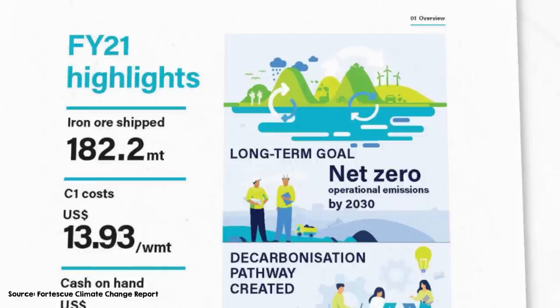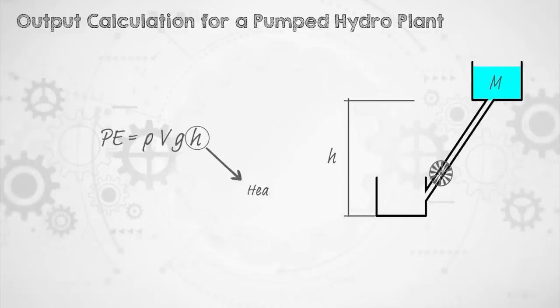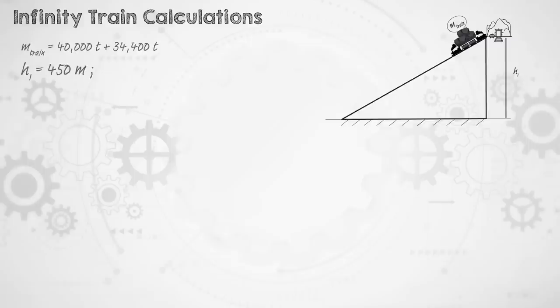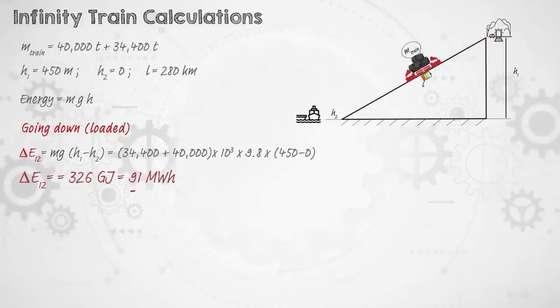If you've seen my other videos on gravitational potential energy technologies like pumped hydro, you'll know I love that the basic physics is simple enough to check the claims. The Infinity Train weighs 40,000 tons empty and can carry 34,400 tons of iron ore. It takes that ore from Cloudbreak Mine at 450 meters above sea level to Port Hedland, 280 kilometers away, completing the trip in about five hours. Using the equation for gravitational potential energy — mass times gravity times height — when fully loaded at the start it has 326 gigajoules, or about 91 megawatt hours, of gravitational potential energy.